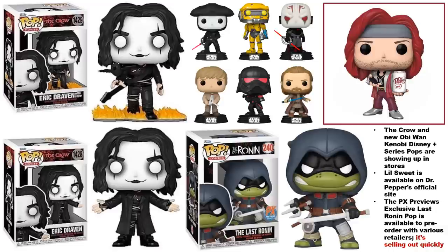The PX Previews exclusive Last Ronin pop — you can get a pre-order in for this one with various retailers, but on some websites it is selling out pretty quickly, so if you're interested you should go ahead and get an order in.